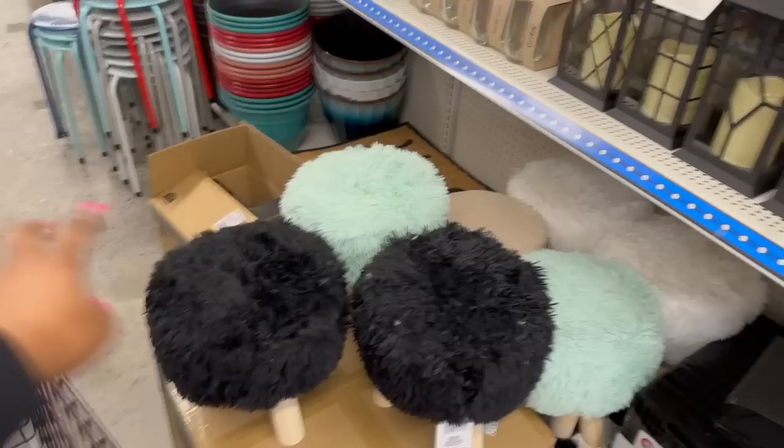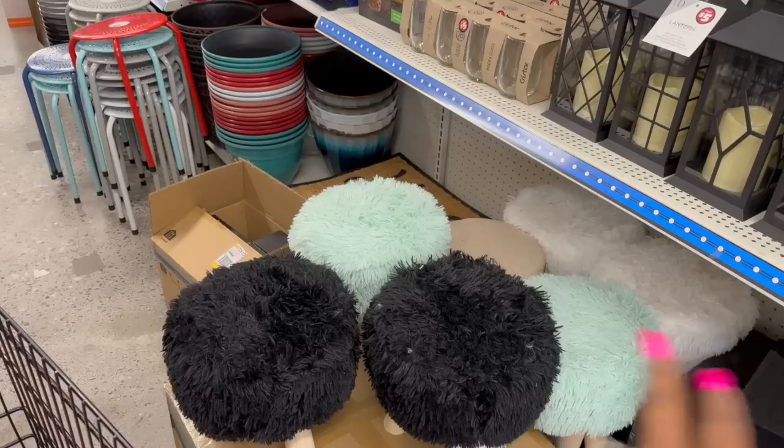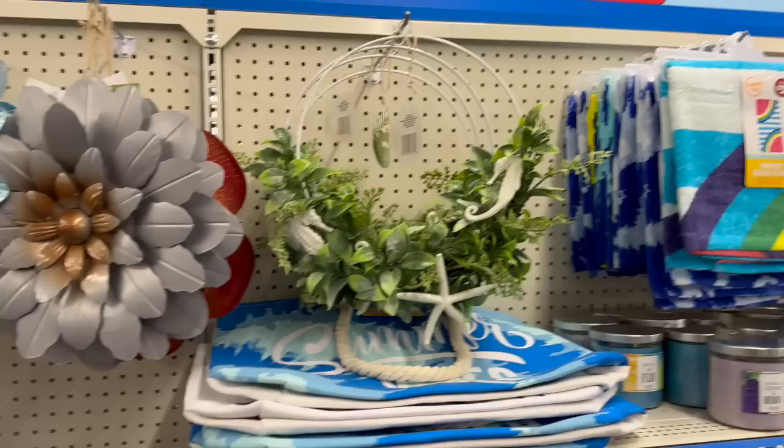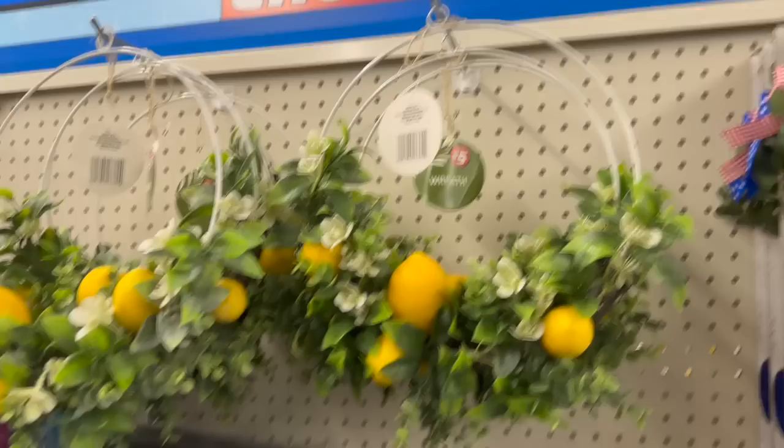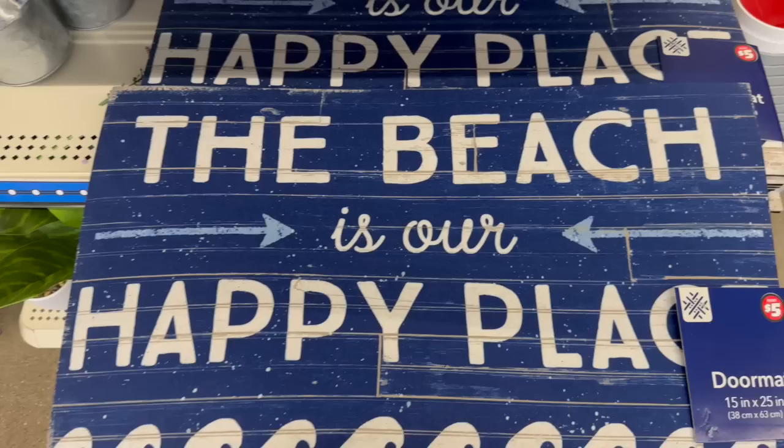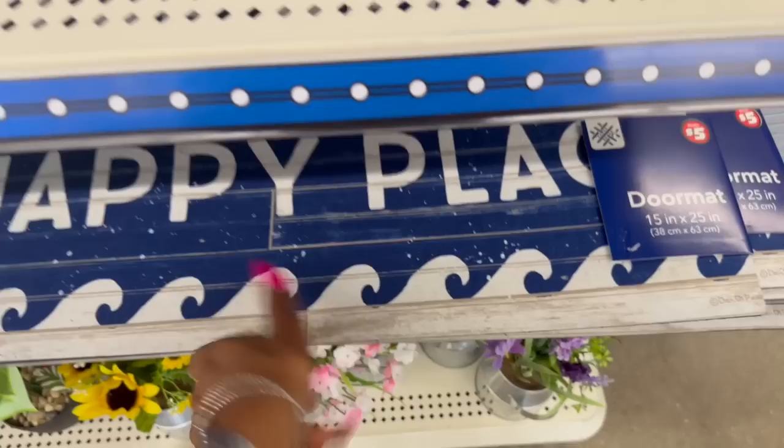They have wreaths for $5 — one with seashells and seahorses, one with starfish and seahorses, and a lavender one. Red, white, and blue welcome decor for $5, a lemon wreath — really pretty — and 'The Beach Is Our Happy Place' doormat for $5. Very cute.